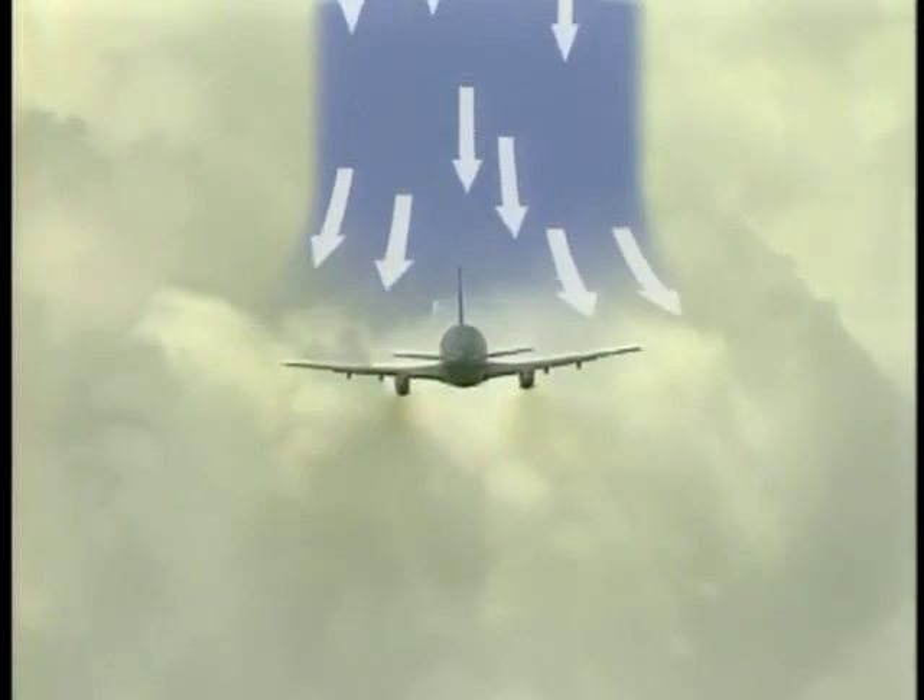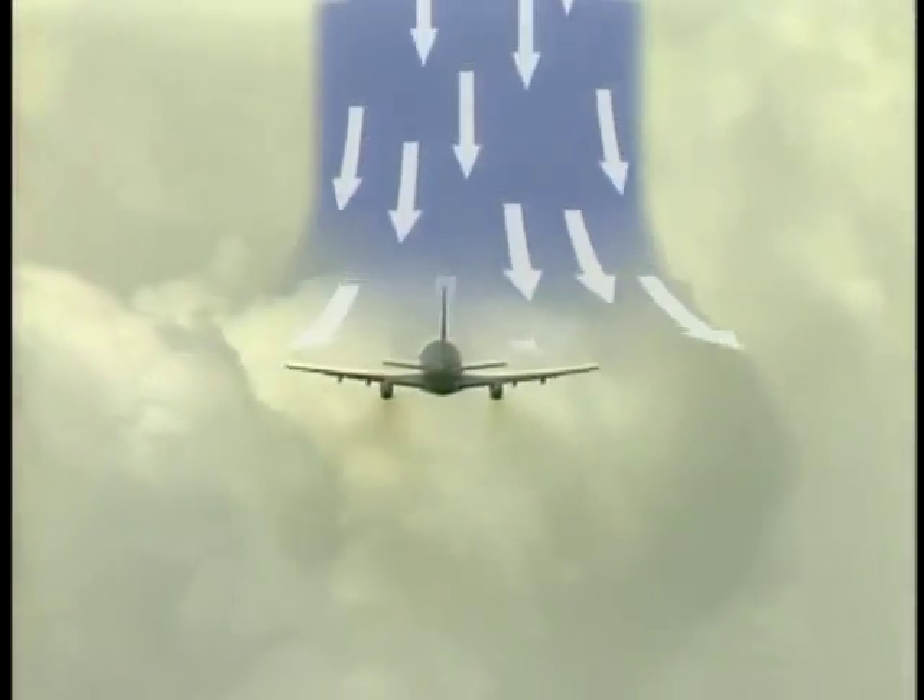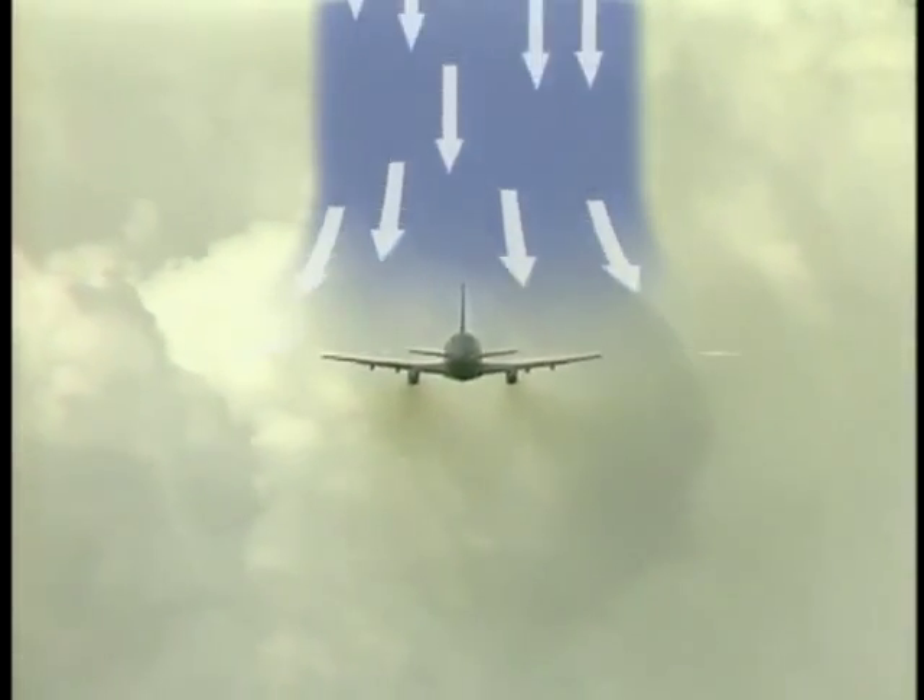Microbursts are powerful localized downdrafts that can literally knock an unsuspecting plane from the sky during an approach or landing. Here we got some turbulence now — we're about three miles short.